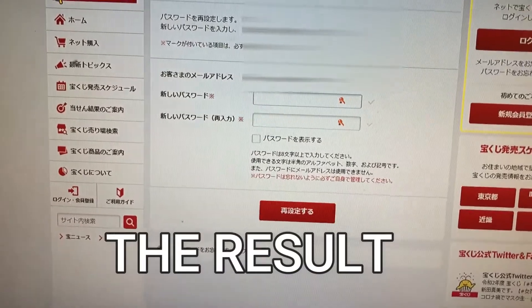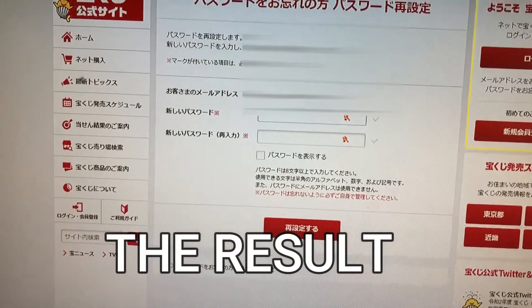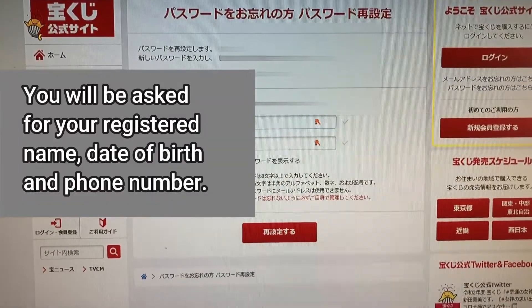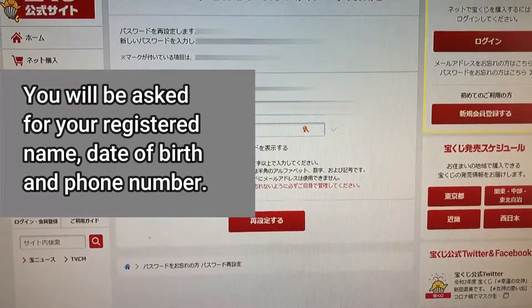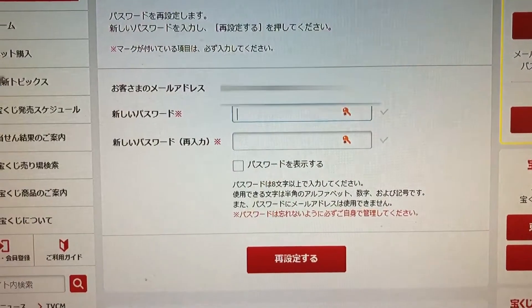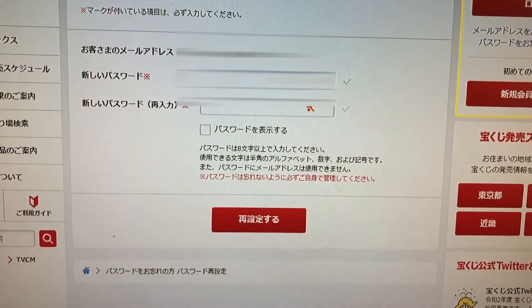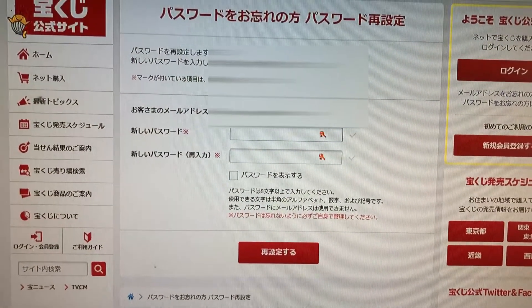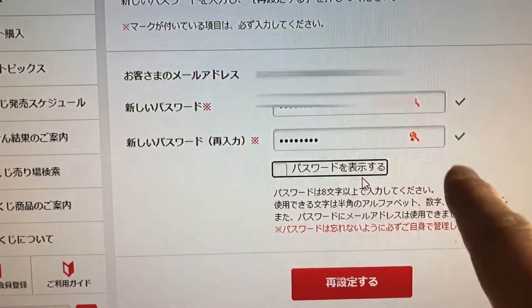So I called the call center and told them the situation — that my account was locked. They confirmed my registered phone number, my name, and my date of birth. Then the sales agent sent me a link. I just have to type in a new password twice and wait for an hour. Once both passwords match, you'll get these check marks.